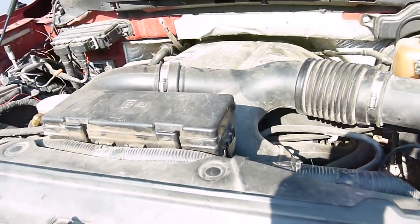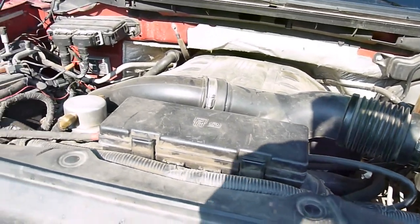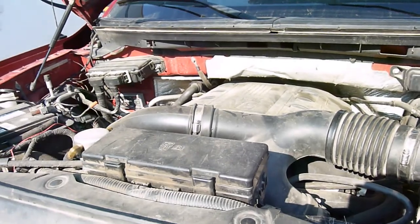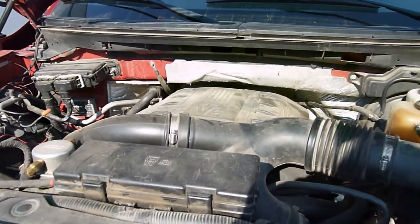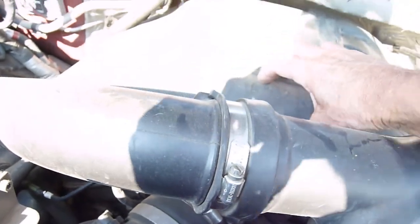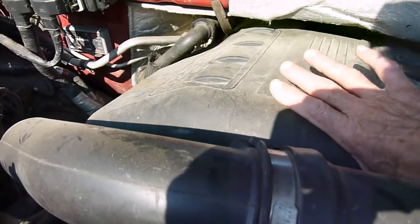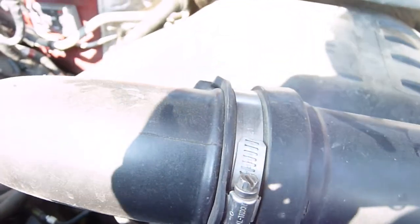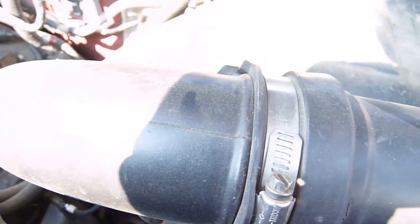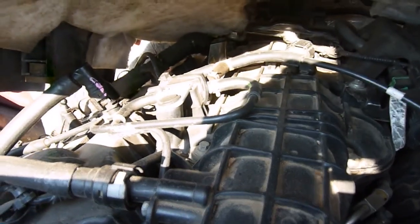I've looked at the turbos — the wastegates work properly, they're synchronized. The sensor underneath the cover, that controls the pulsing on the turbo wastegates, did fail at one point, but that was a hard failure. After I replaced that it worked, but we still had the problem of a couple hours and it would throw the code again.